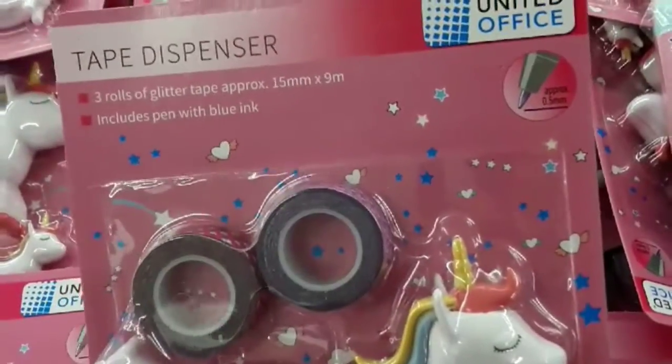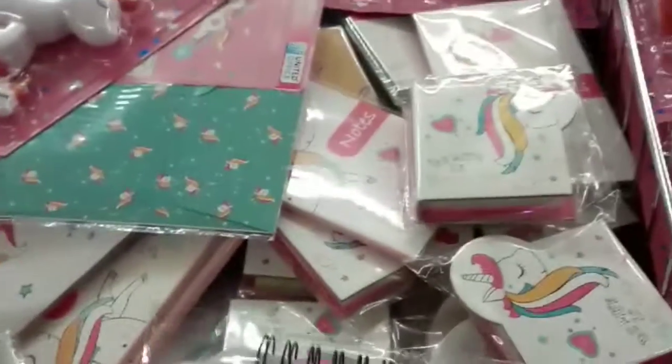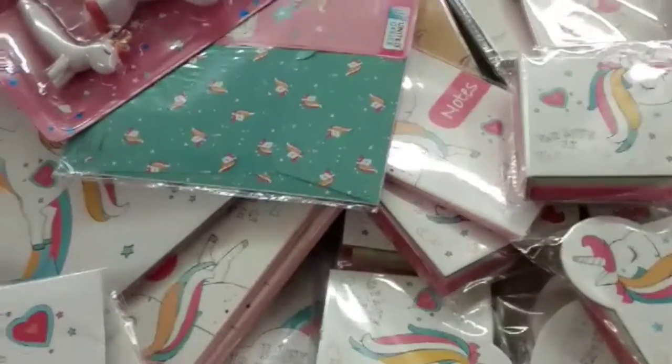Cute tape dispenser $3.99 and pen set. Cute unicorn notes, that's $1.29. Unicorn silicone baking molds are $2.99.